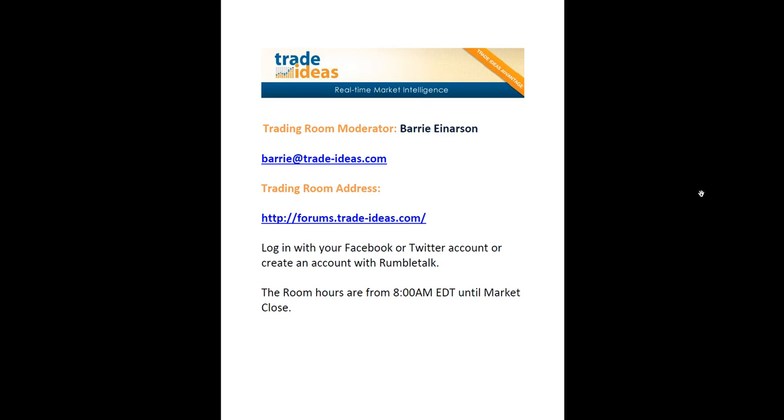Hello and welcome to the Trade Ideas Market Recap for Friday, August the 29th. My name is Barry Enerson. I am the moderator of the trading room, and this is the address to get into the room.